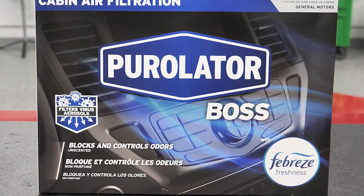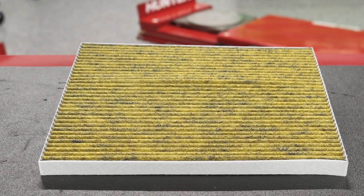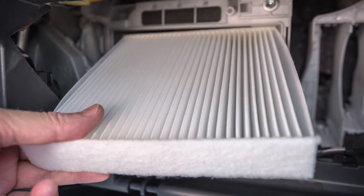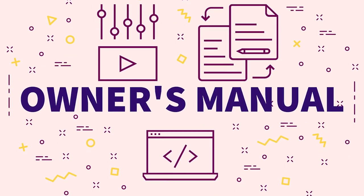The great thing about cabin air filters is they're easy for any DIYer to install. Most cabin air filters are located behind the glove box and can be replaced without any tools. Your customers can find the location in the owner's manual or service manual, or by looking it up online.